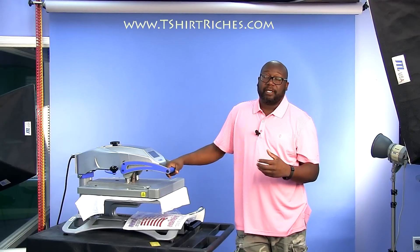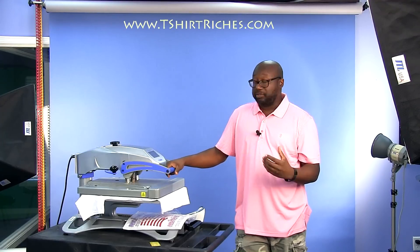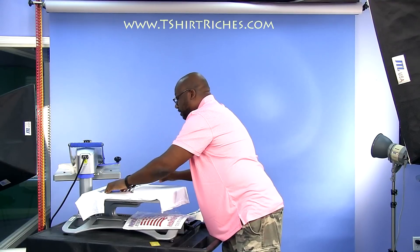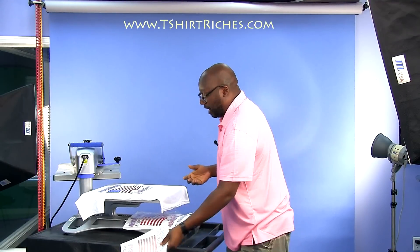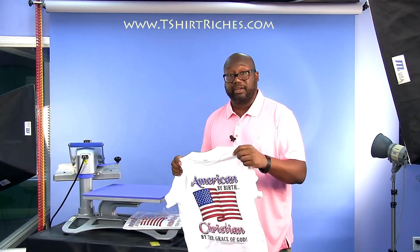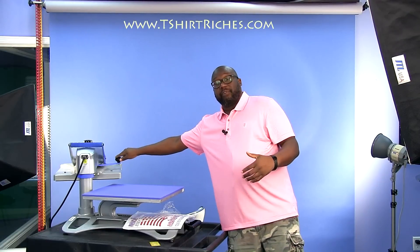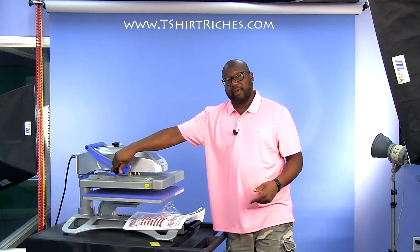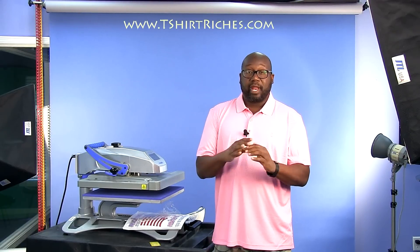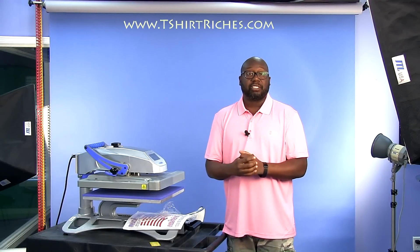In our course, we have training and resources to show you how to find graphic designers, and we discuss how to make sure you own the copyright to the designs you commission — because it's standard practice for the graphic designer to own the license to what they create for you. So you need to make sure you get that taken care of. If you have any questions, feel free to leave comments below and take a look at the courses on our site. More than glad to work with you — want to see you profitable and successful. Thanks for watching. My name is Carter Ross. Have a wonderful and blessed day.